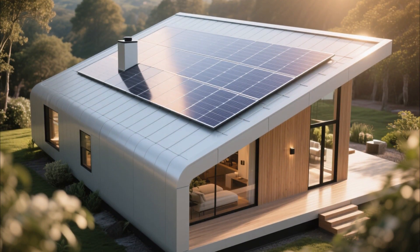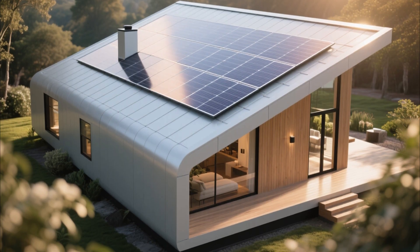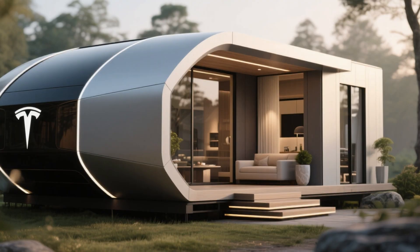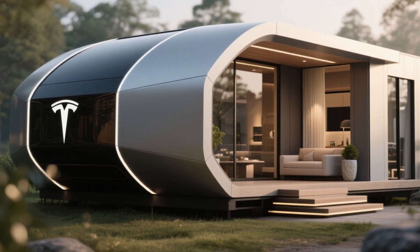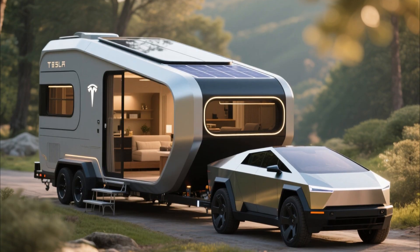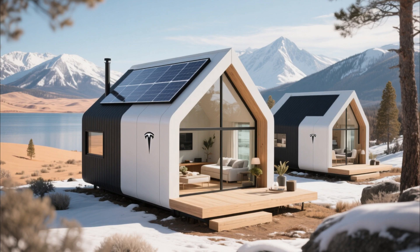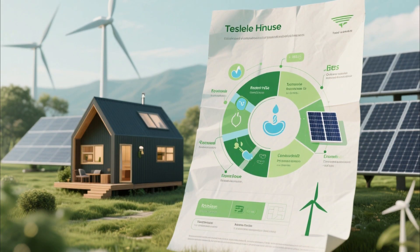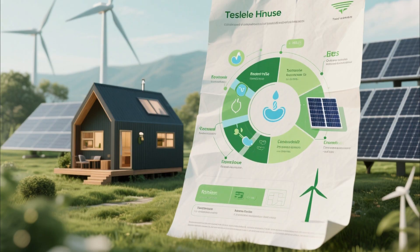These solar tiles are not just efficient — they're almost invisible, giving the tiny house a sleek, modern, futuristic look without the bulky panels you usually see. The design on the outside is minimalist but eye-catching: clean lines, aerodynamic curves, and a matte finish make the house look like something out of a sci-fi movie. Its compact size means it can be transported easily, hitched to a Tesla Cybertruck or semi and moved anywhere you want. Imagine living off-grid in the mountains, by a lake, or even in the desert without worrying about electricity or water supply. The house has its own water recycling system, solar energy storage, and even optional wind energy attachments for extreme locations.